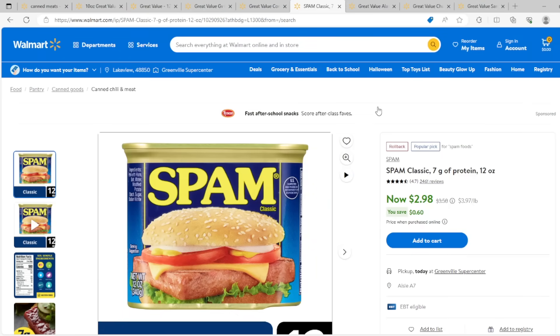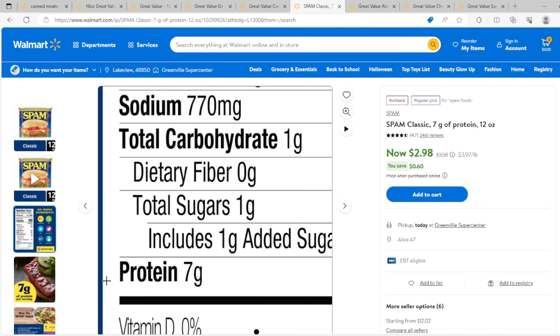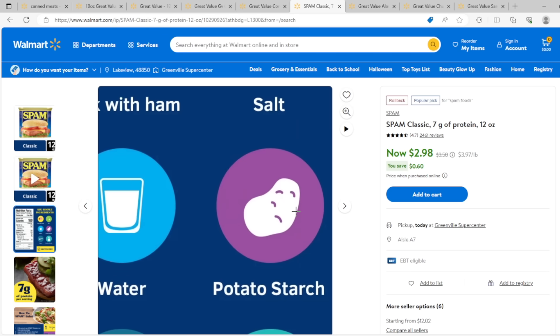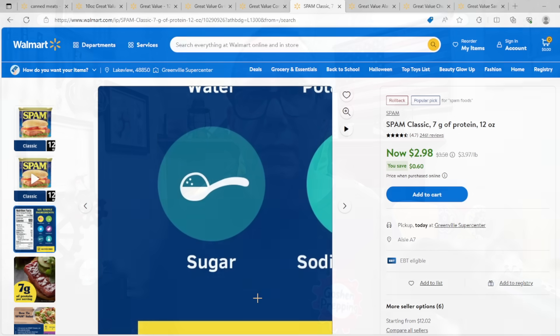Good old American Spam — less than three bucks for a 12-ounce can, but only seven grams of protein. It also contains potato starch, sodium nitrates, and sugar. My family doesn't eat any pork at all, so Spam is not on our list, but I know a lot of people like it. Honestly though, those ingredients plus only seven grams of protein — that's probably not something you want to add to your stockpile either.